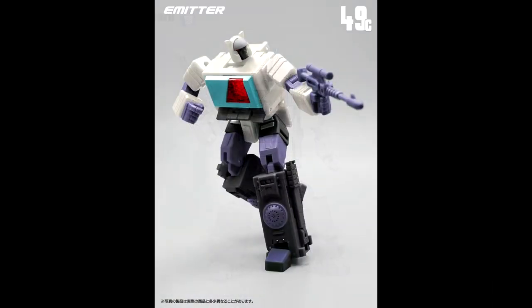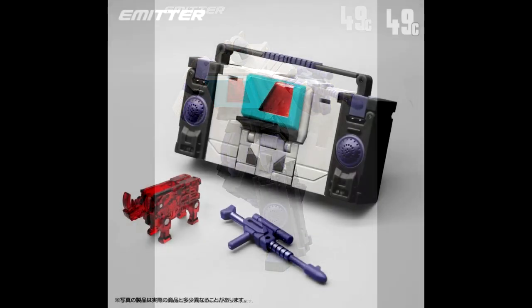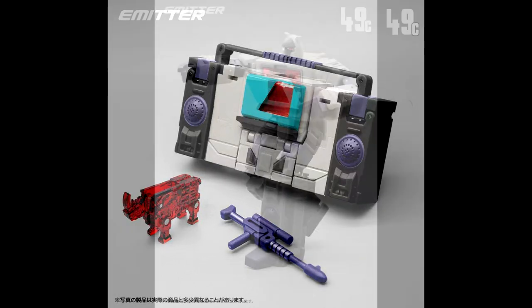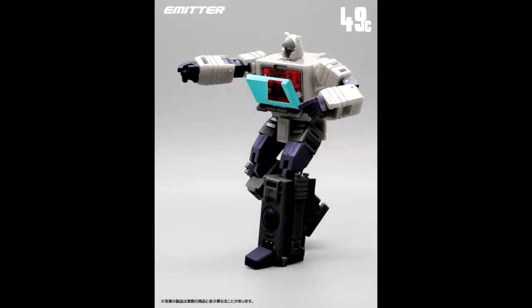We got new images of MF-49C Emitter from Mech Fans Toys — this is their Shattered Glass Blaster. I like the translucent red Ramhorn. Mech Fans Toys usually upscales Magic Square stuff, but it looks pretty good. Colors look okay. If you need a Shattered Glass Blaster for your Legends collection, Mech Fans Toys has you covered with Emitter, coming out pretty soon with pre-orders up at Chosen Prime.